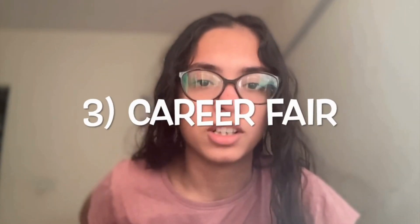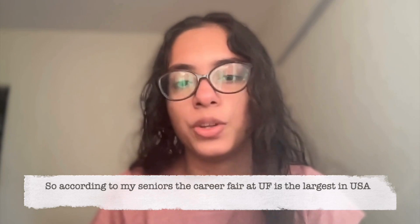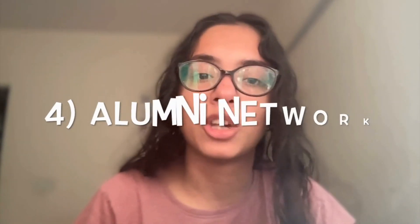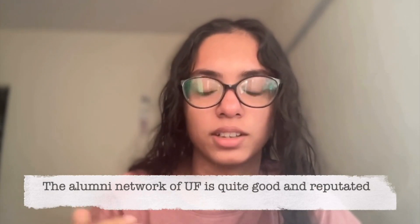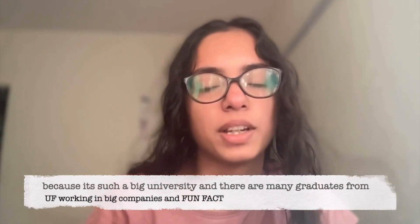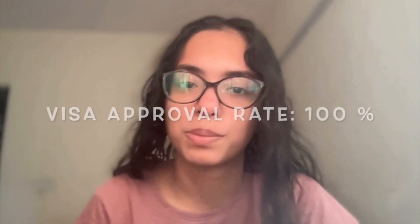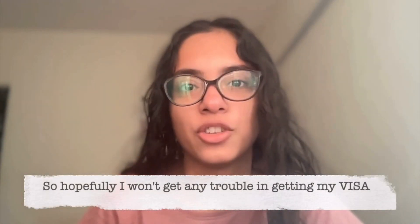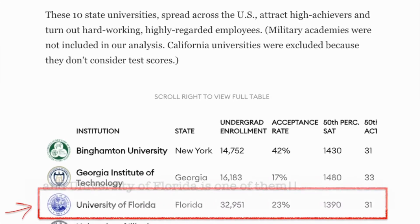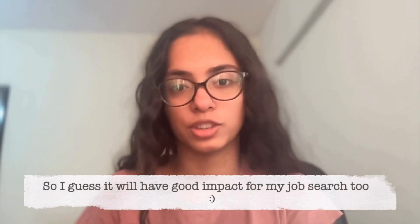The third reason was the career fair. According to my seniors, the career fair at University of Florida is the largest one in the whole USA, so hopefully there will be more companies there even in this recession time. The last reason is the alumni network — the alumni network of Florida is quite good and reputed because it is such a big university with many graduates. Fun fact: the visa approval rate for University of Florida is 100%, so hopefully I won't get any trouble getting my visa. Apart from this, Forbes recently released an article listing new top IDs and University of Florida was featured, so I guess it will have a good impact on my job search too.